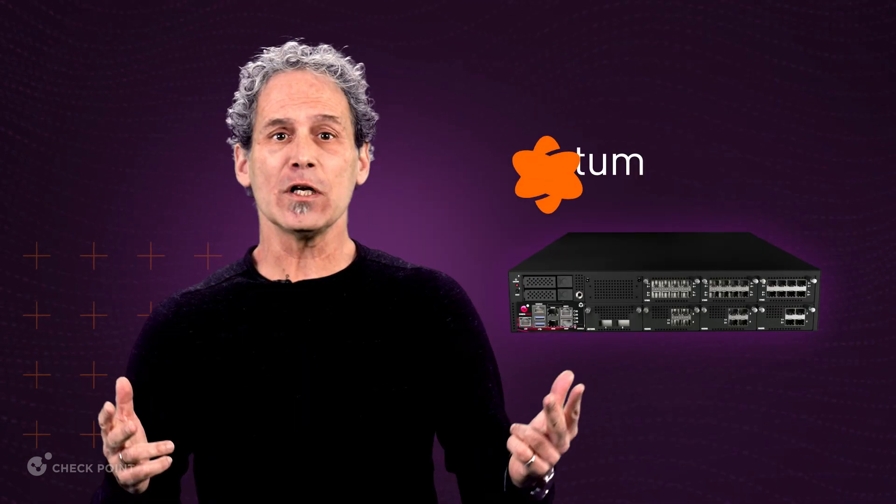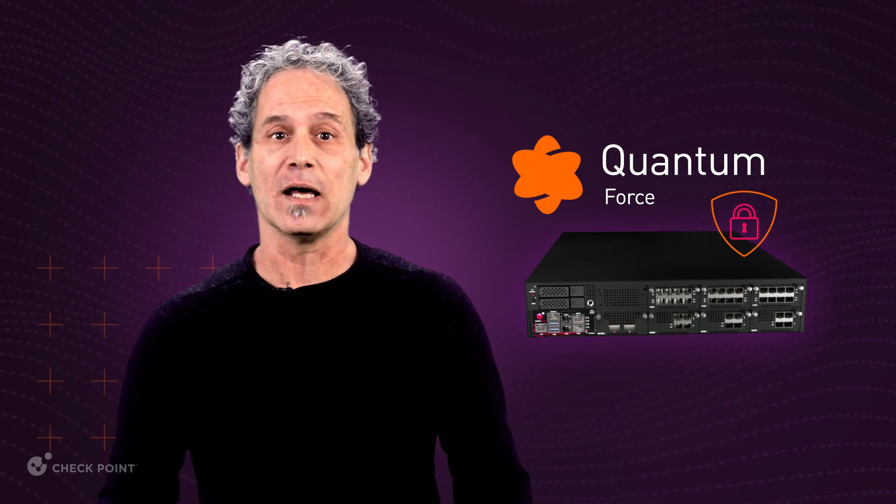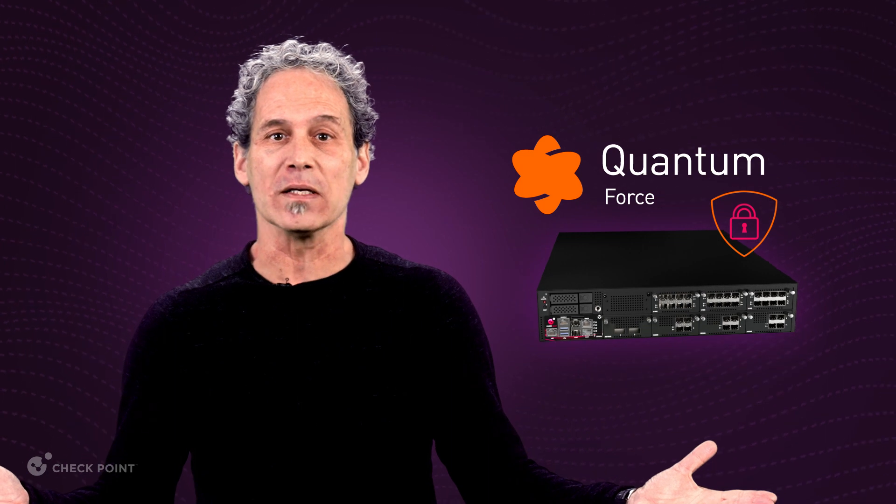Your organization can work confidently knowing that QuantumForce is safeguarding your network and digital assets. When it comes to cybersecurity, there is no room for compromise.